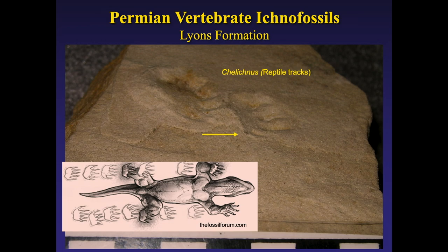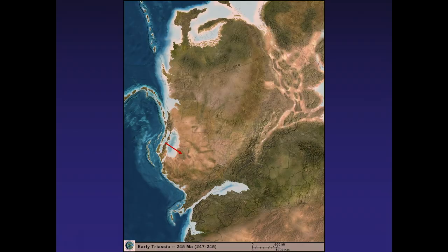The people who sell Lyons stone for patios and buildings set aside slabs with tracks, but in past years when I taught classes at the Denver Museum, I'd occasionally have a student say, 'Oh, I have some of those in my patio. I bought them — the house was built maybe in the 60s.'